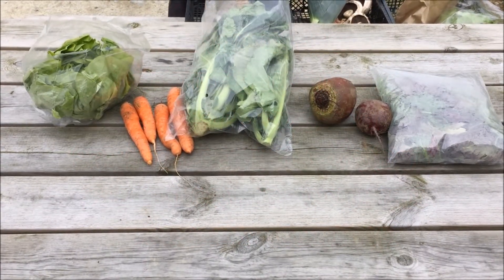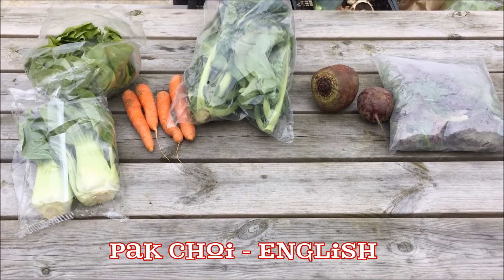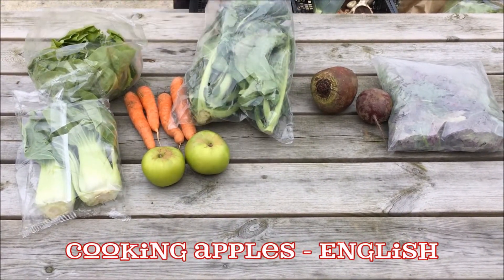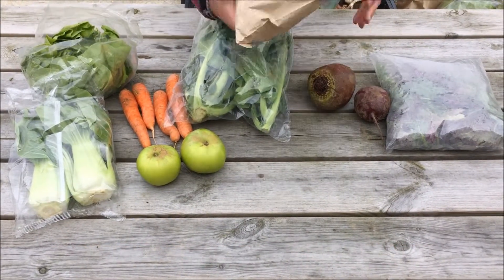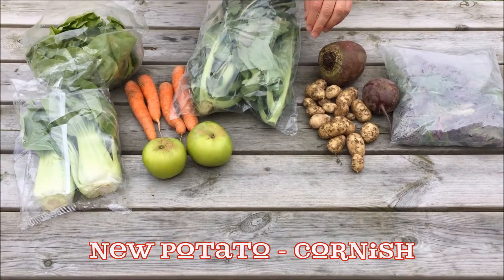The ten pound box will have English pak choi, English cooking apples, and some first of the season Cornish new potatoes.